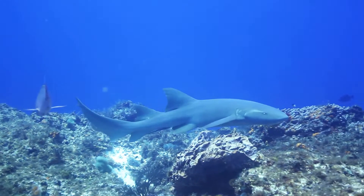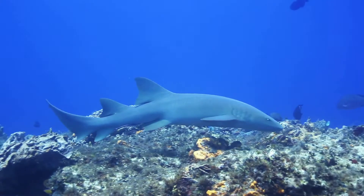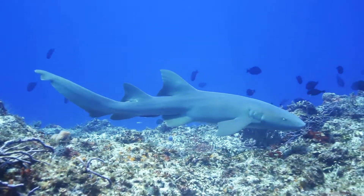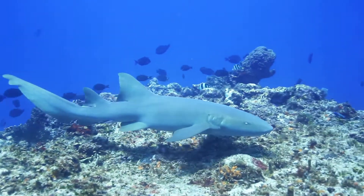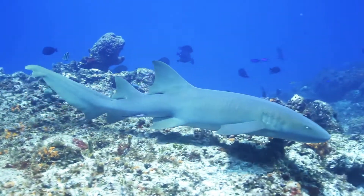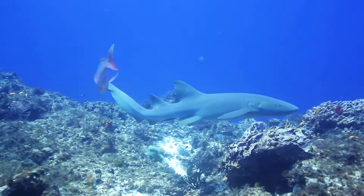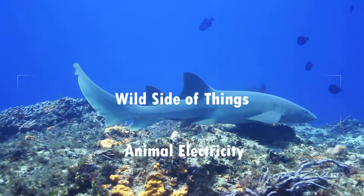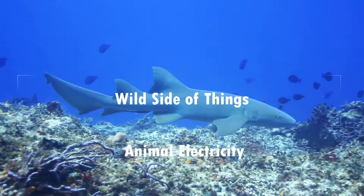Technically, all animals use electricity to some degree — it's the very way we are even able to move or think in the first place. However, there are so many fascinating ways animals have evolved to use electricity, from flying spiders to fish able to feel your every move. Hello, this is Wild Side of Things, and in this video I'm going to be talking about electricity in the animal kingdom.